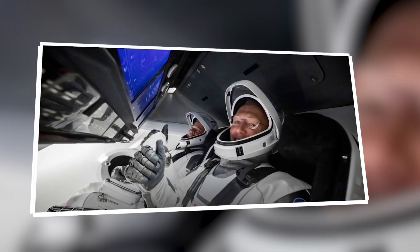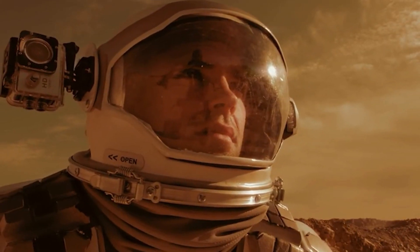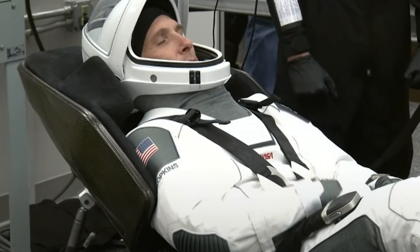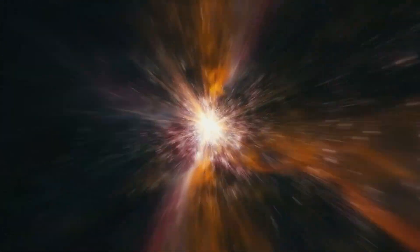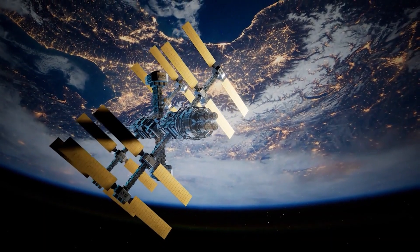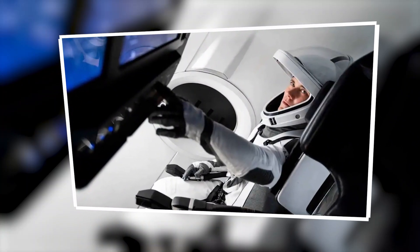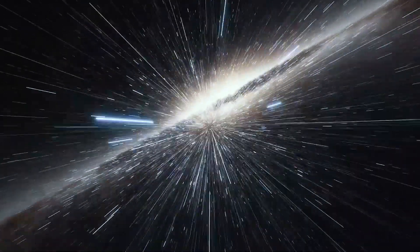The new spacesuits developed by SpaceX incorporate an array of advanced technological features that represent significant innovations in astronaut safety and functionality. Key among these features is improved thermal management, which ensures that astronauts can maintain a comfortable and safe body temperature regardless of the extreme cold or heat they might encounter in space. Additionally, the suits are equipped with mechanized joints, which facilitate greater mobility and flexibility, allowing astronauts to move more naturally and with less effort in the vacuum of space — a crucial improvement over older designs where suits were often stiff and cumbersome.